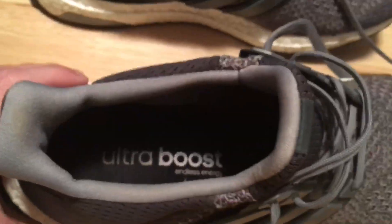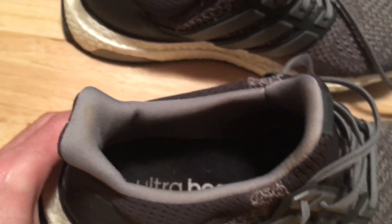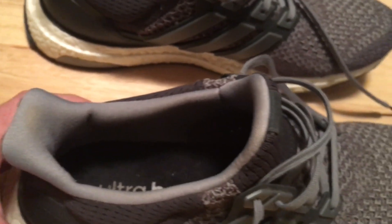Never been out in the rain in them, never had anything start to tear or unravel. In fact, that sole insert still reads 'Ultra Boost' crystal clear as day — typical on shoes that wears off in about a week.